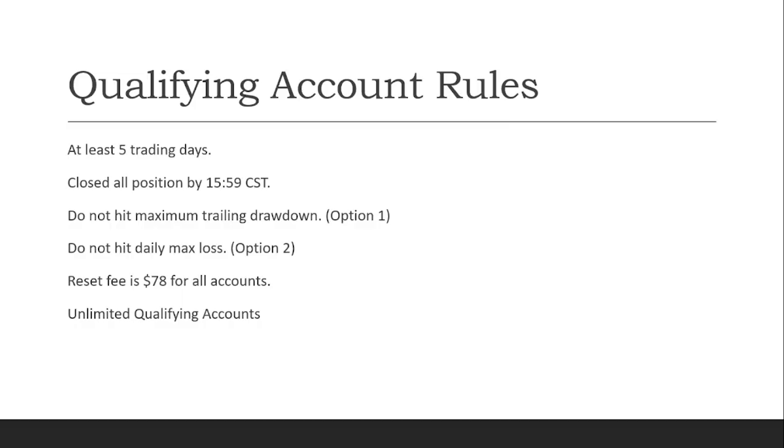The qualifying account rules are quite minimal, making it easier to pass. You must trade at least five trading days, which is one of the shortest trading times required. All positions must be closed by 3:59 PM CST or 4:59 PM EST. Most importantly, you must not hit the maximum drawdown for either option one or option two accounts. The reset fee is $78 for all accounts, and you can have unlimited qualifying accounts.